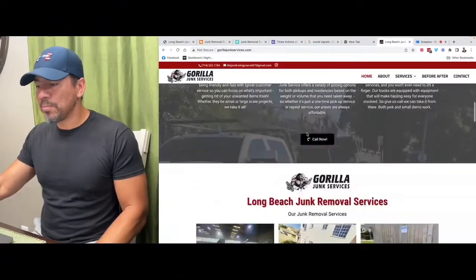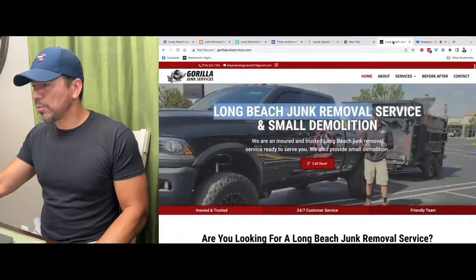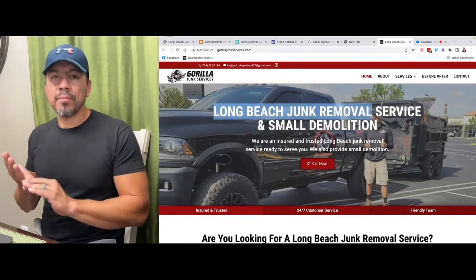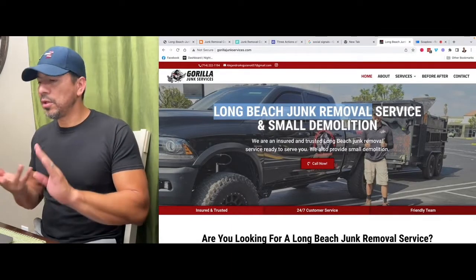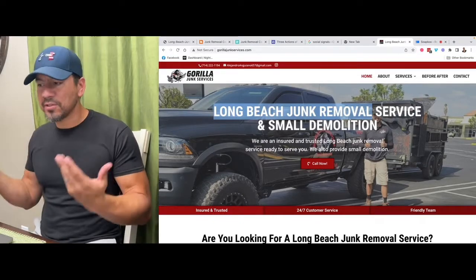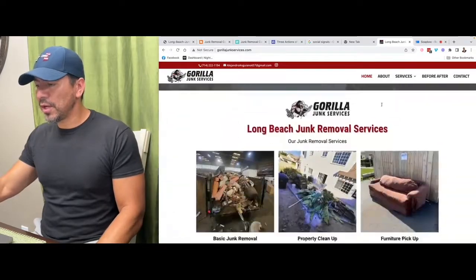So I rebuilt his website. Everything's SEO optimized — everything I talk about in all my videos. You need your meta title, meta description, H1 title tags, H2 title tags, good content, all that good stuff. That's exactly what we did — we built it, rebuilt it, added the content.